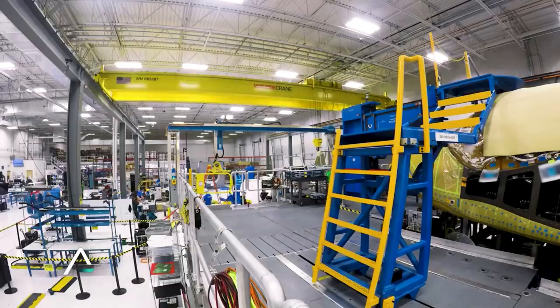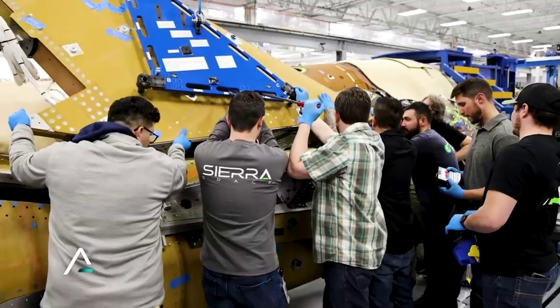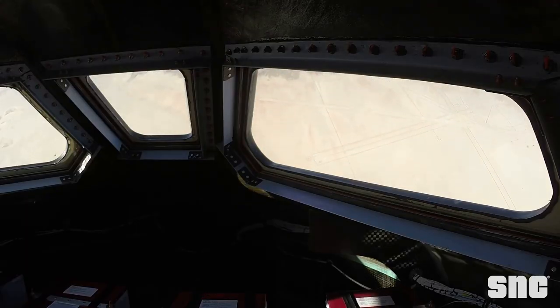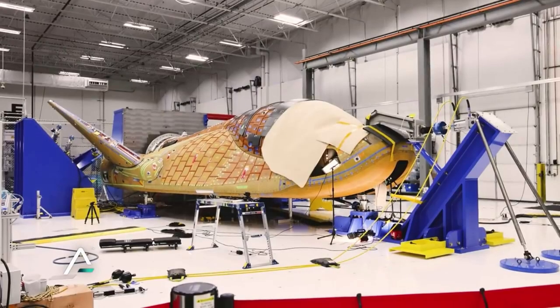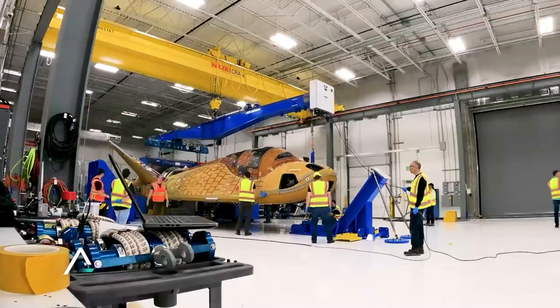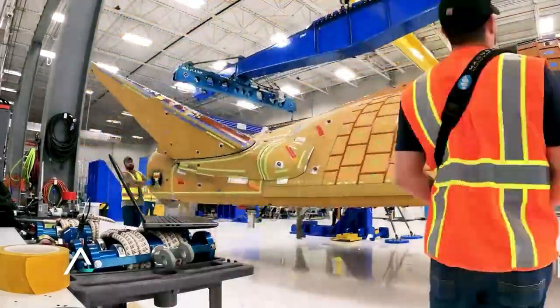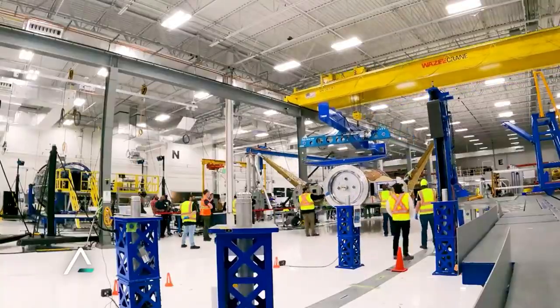Another difference between the tiles is that Dream Chaser tiles are about 10 inches by 10 inches, while those on the shuttle were 6 inches by 6 inches. Dream Chaser is also smaller in size, which means fewer tiles to replace in general. Dream Chaser tiles are stronger and lighter weight than those used during the shuttle program, and meet all the micrometeoroid orbital debris requirements to ensure safe entry, descent, and runway landings for crewed or cargo missions.